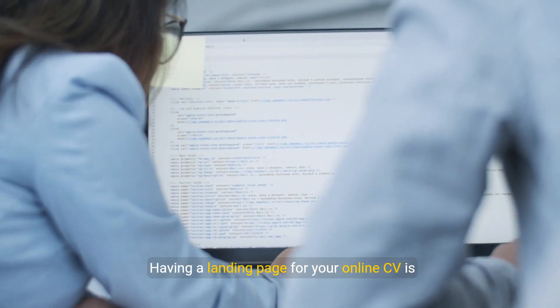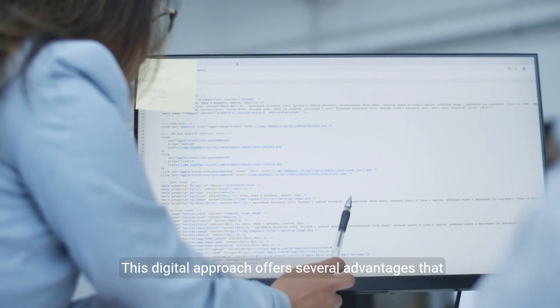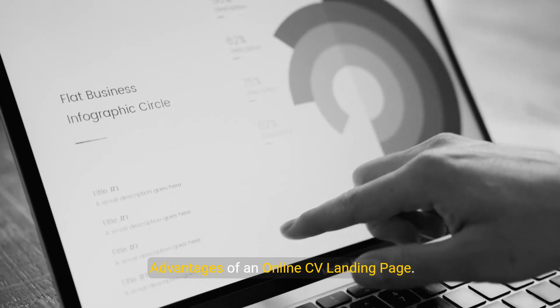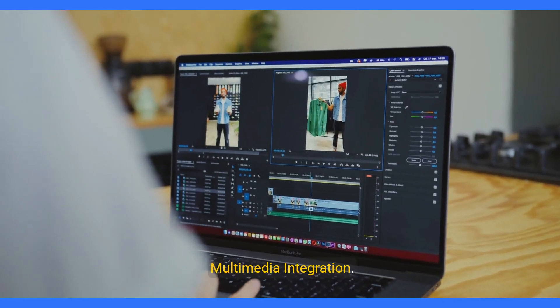Having a landing page for your online CV is increasingly important in today's job market. This digital approach offers several advantages that enhance your visibility and appeal to potential employers. Advantages of an online CV landing page: one, multimedia integration.